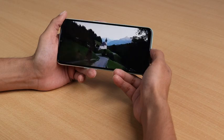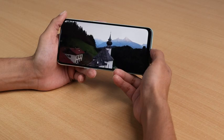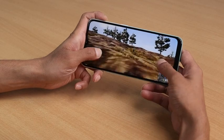Featuring a 2.3 GHz octa-core processor, the Oppo A31 runs smoothly during games and video playback as well. It also comes with a rear fingerprint scanner for your convenience.